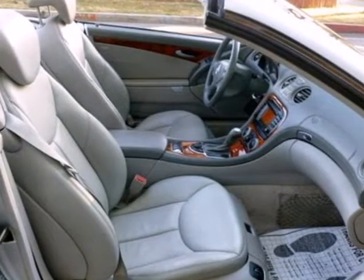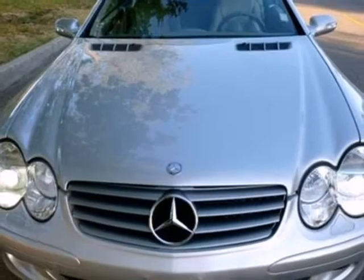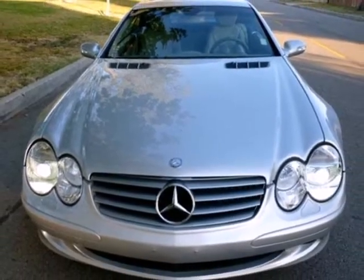The stunning SL was built for speed and safety with a wide array of standard safety features and the always rock solid Mercedes build quality.